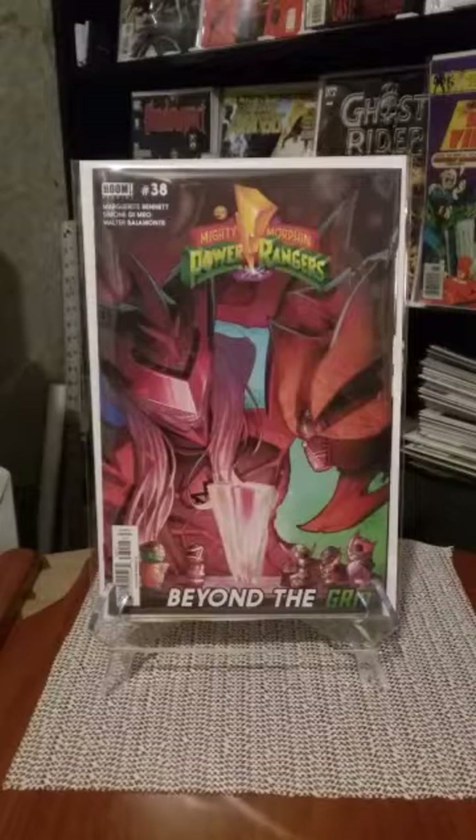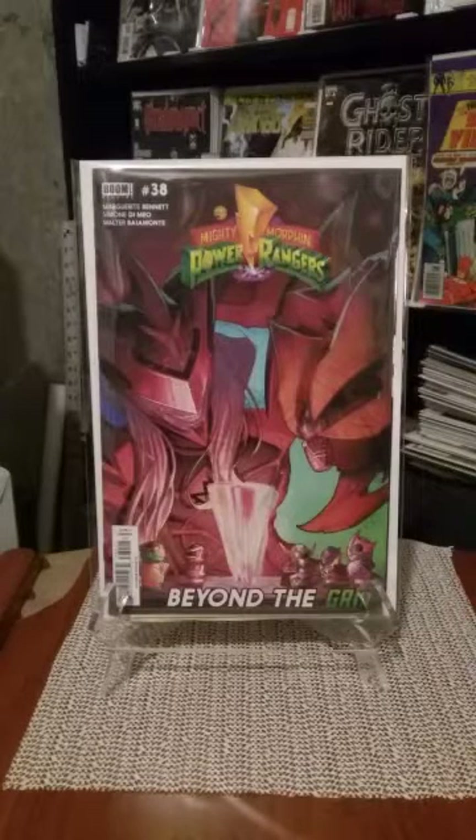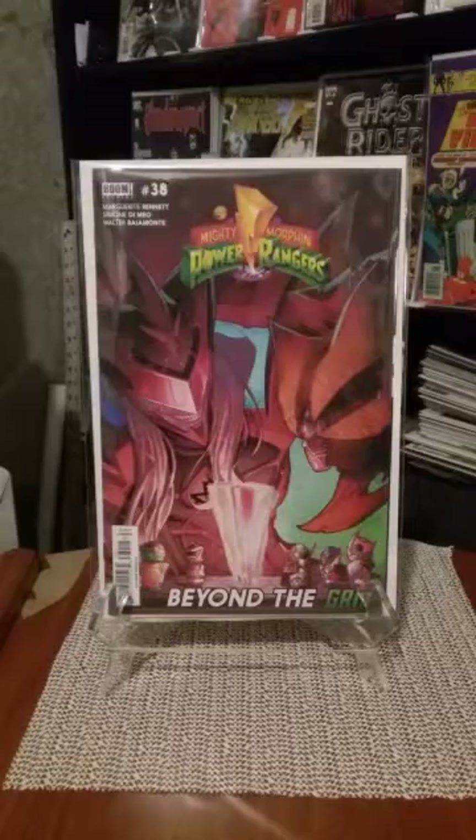Issue number nine — I think it's Mighty Morphin — has the first appearance of Lord Draco. I have that one too. There's something to be said for what's going on with the Power Rangers, so keep your eye out for what's going on in those books.